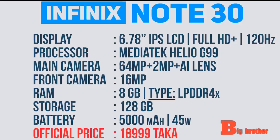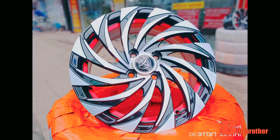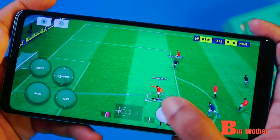The RAM is 8GB, storage is 128GB, and the battery is 5000 mAh. The first charge supports gaming and stable performance. Even in the case of the camera, the phone is original, so you can see a different choice.